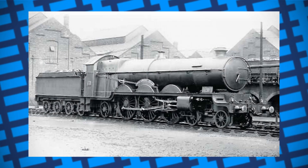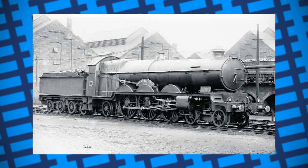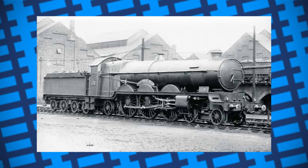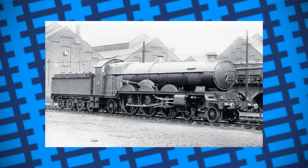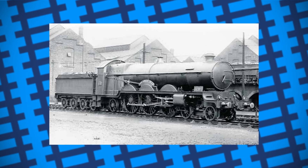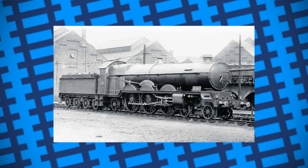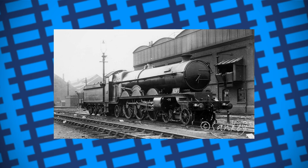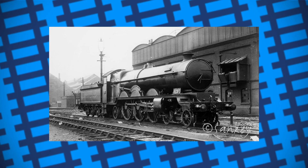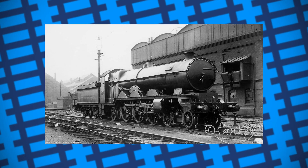It was modified and upgraded, but none of the changes helped boost its performance. After the Star class proved to be effective and efficient engines, and with the advent of World War I, experimentation on the Great Bear was stopped unless a significant improvement could be made. The design also restricted where the engine could go, as it was too heavy for some parts of the railway and too long for others.